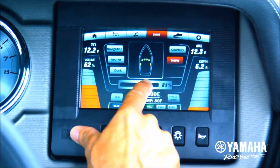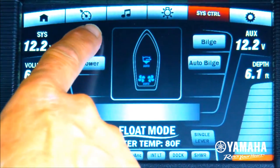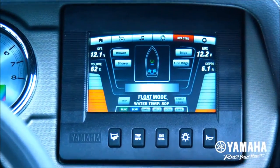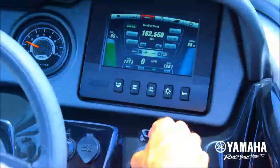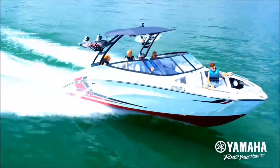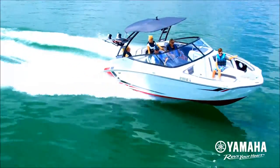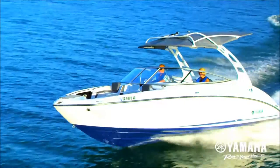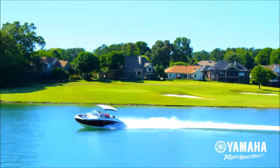You can even control the boat's lights, blower, and bilge with convenient one-touch tabs on screen. Yamaha's award-winning Kinext system gives you everything you and your family need to stay connected on the water, now standard on all 24-foot series boats from Yamaha.